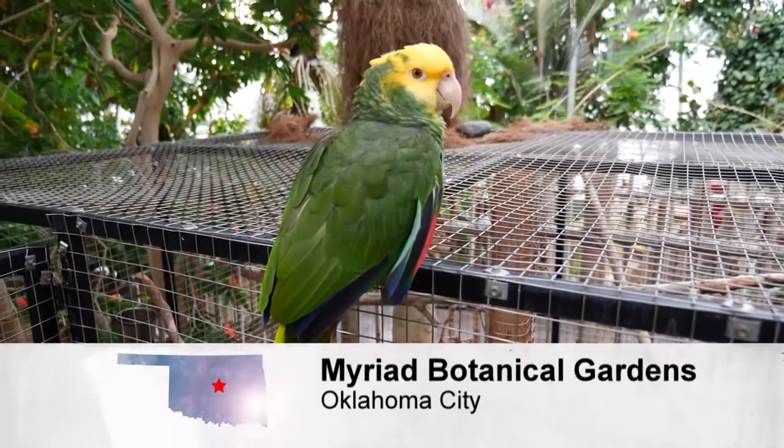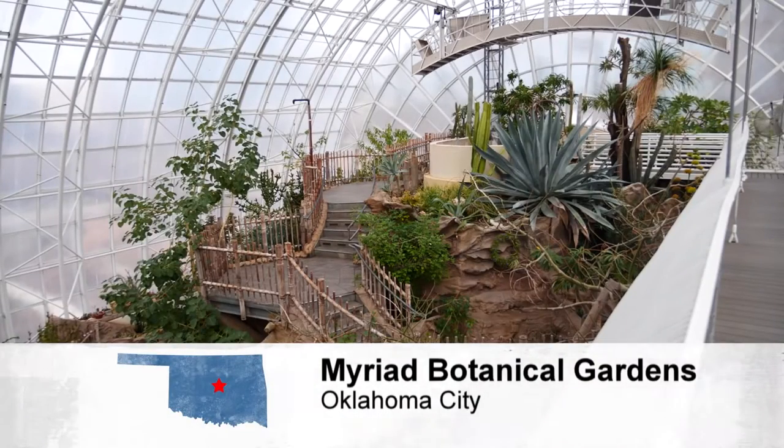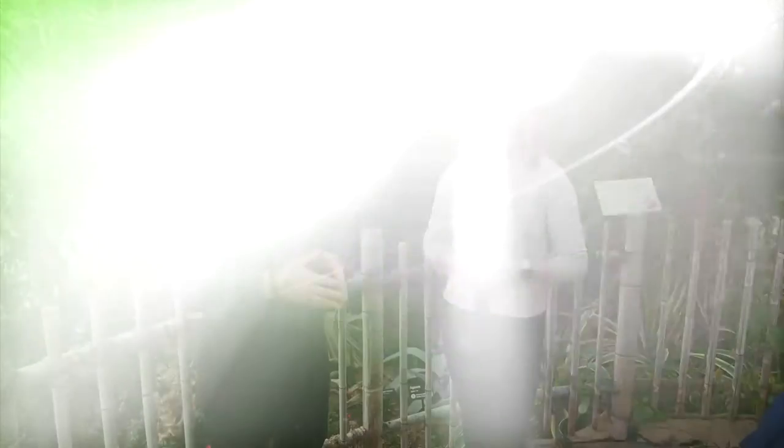Welcome back to Discover Oklahoma, coming to you from the Crystal Bridge at the Myriad Gardens in Oklahoma City — a place closing at the end of this month for major renovations, so plan your trip now. After your visit, it's time for a little shopping. On this show we always say shop local, and a wonderful place to do that is in the Paseo District: it's called JW Jewelry and Home.